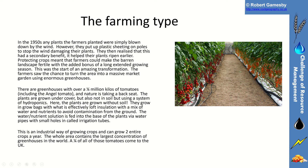The farmers saw the chance to turn the area into a massive market garden using enormous greenhouses — some with over a quarter of a million kilos of tomatoes. The plants grow undercover and, as we saw in the last explainer, they grow hydroponically: often without soil, in grow bags filled with what's effectively loft insulation, fed by a mix of water and nutrients pumped through pipes into the base of each plant. It's an industrial method of growing crops and they can get two crops per year.